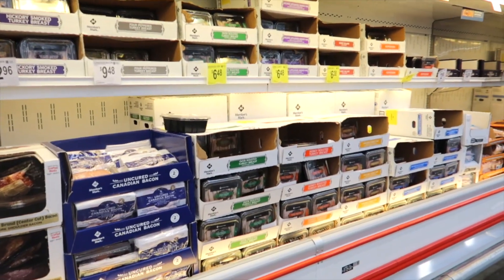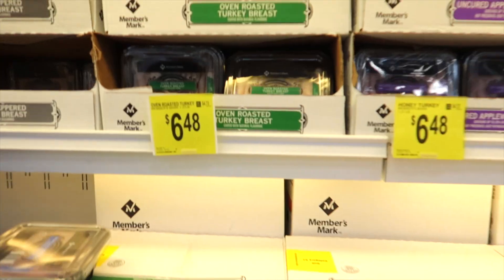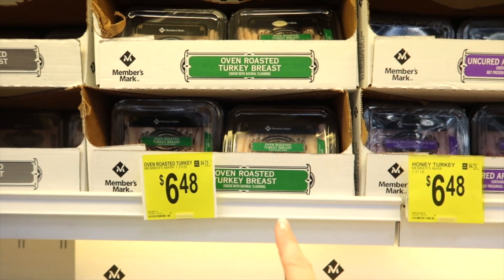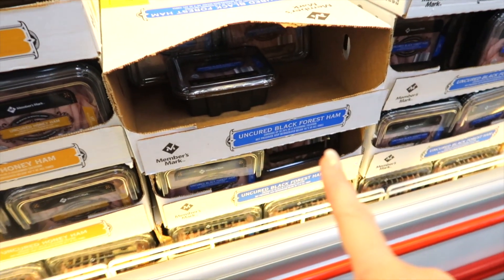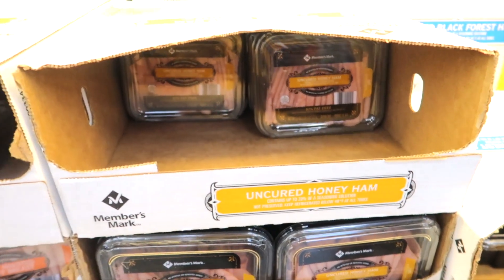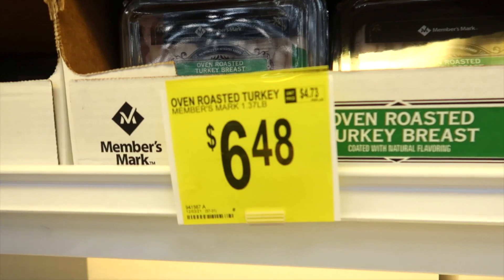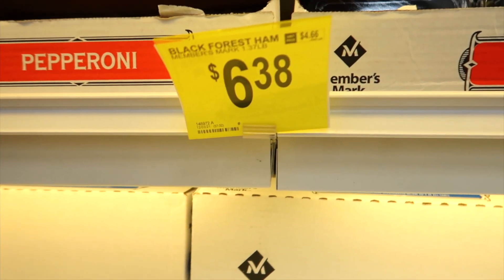Almost every time we get the lunch meats here at Sam's Club. Our favorites are oven roasted turkey breast and black forest ham. Sometimes we get the honey ham, and that's really good too. These are the prices of the honey ham, roasted turkey, and black forest.